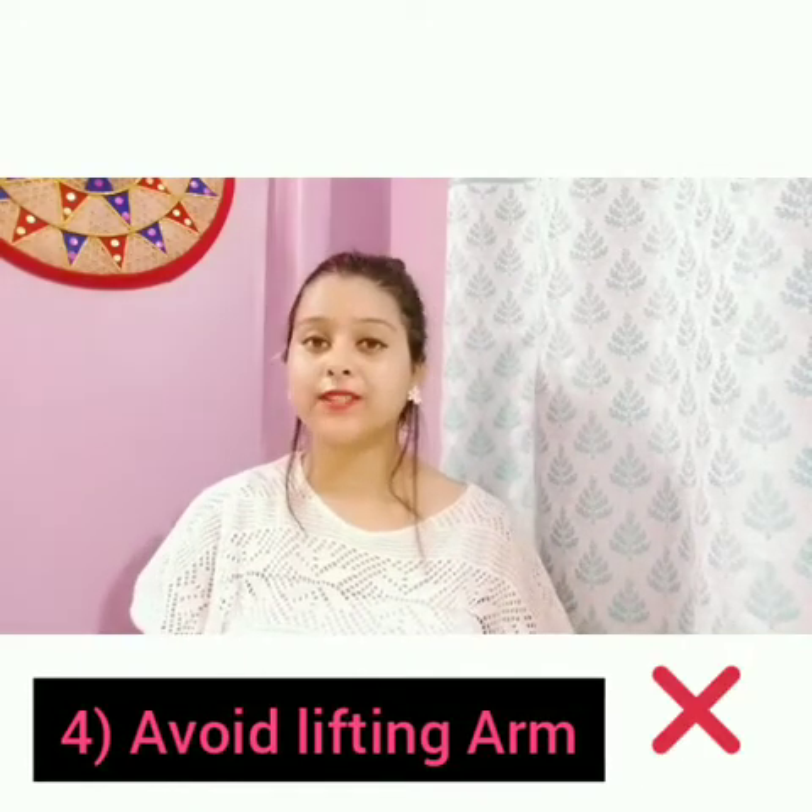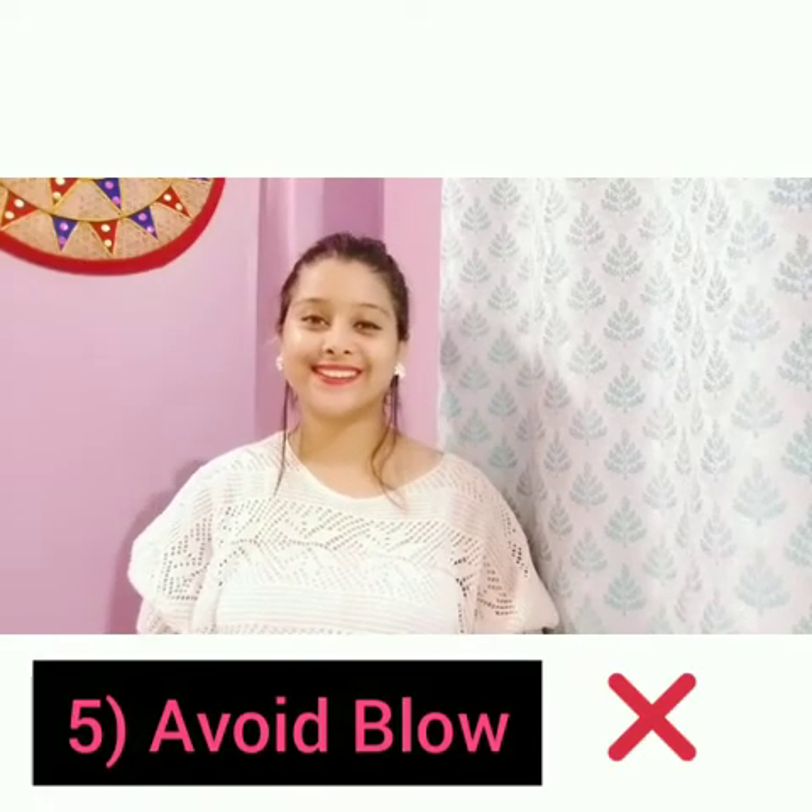The third point is to keep the incision site dry for four days after implantation. The fourth point is to avoid lifting your arm on the pacemaker side above shoulder level until approved by your primary care provider.